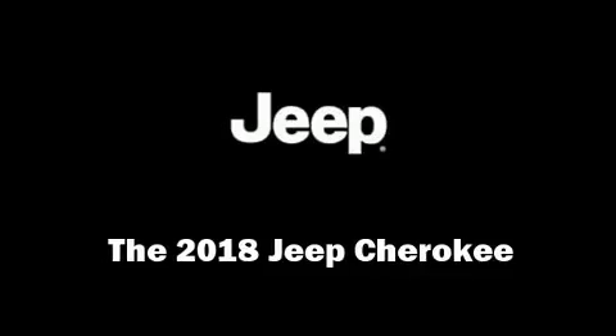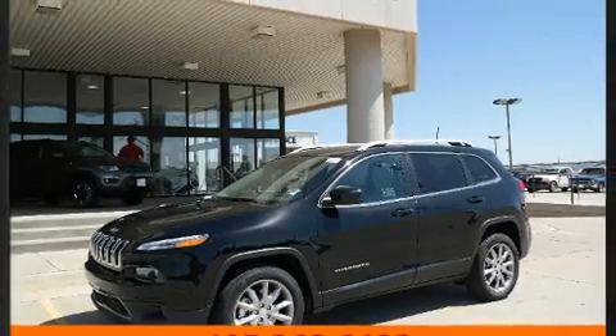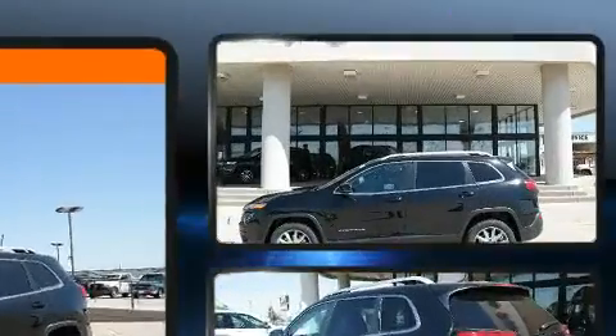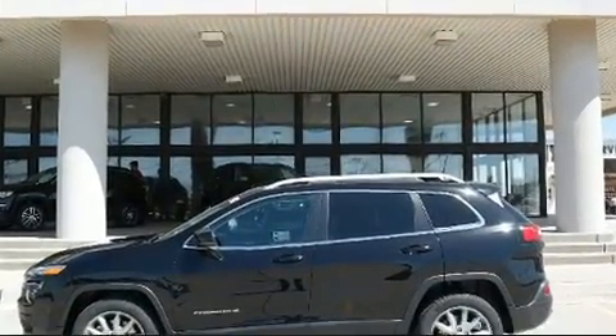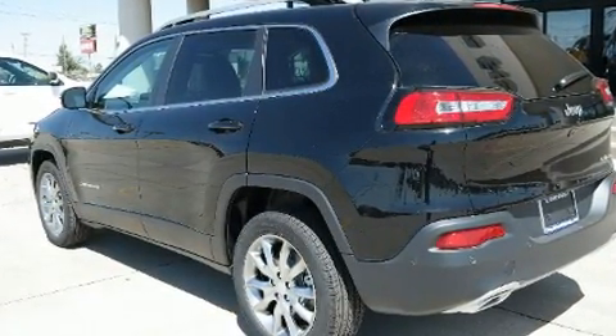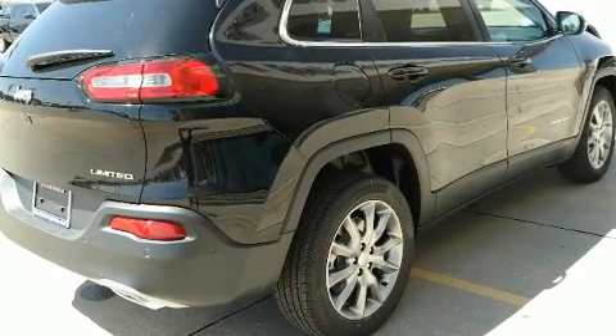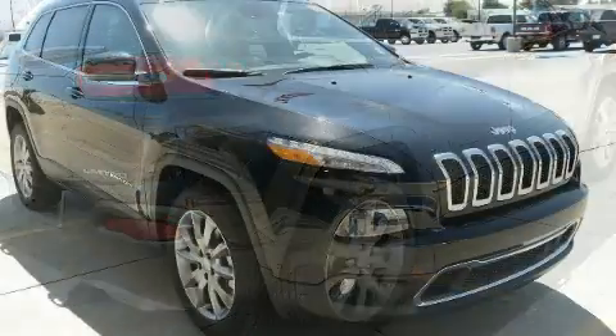The 2018 Jeep Cherokee achieves smooth gear shifts thanks to the 3.2-liter six-cylinder engine, and for added security, dynamic stability control supplements the drivetrain. Jeep prioritized practicality, efficiency, and style by including a rear window wiper, heated seats,